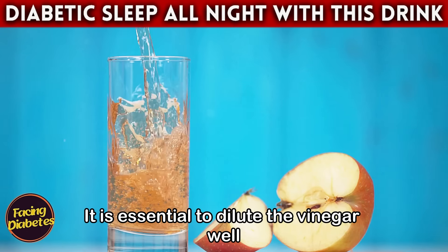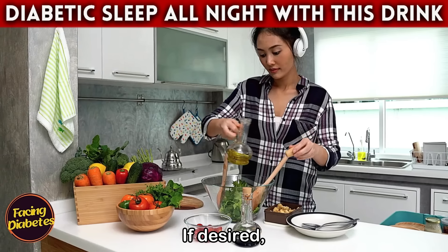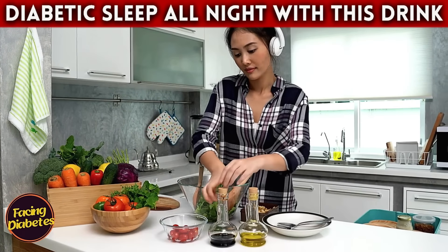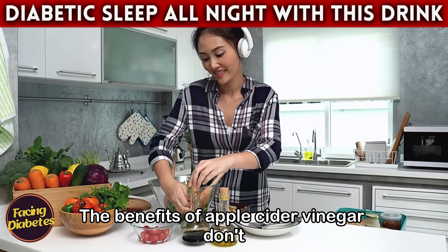To prepare this drink, mix a tablespoon of apple cider vinegar in a glass of water. It is essential to dilute the vinegar well to avoid any gastrointestinal discomfort. If desired, you can add a pinch of cinnamon or a slice of lemon to improve the flavor and add even more benefits. It's a simple and effective way to incorporate apple cider vinegar into your nighttime routine.